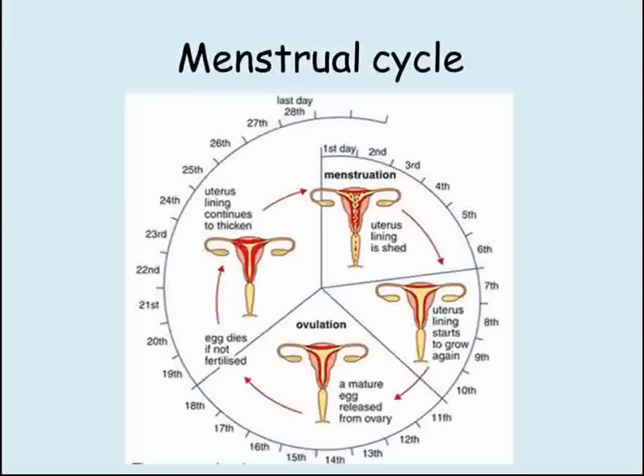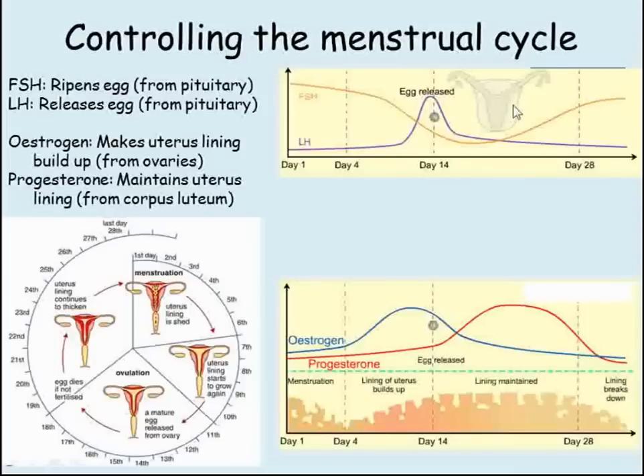We can break this process down into two parts: what's happening in the ovary, and what's happening in the uterus. Two hormones control the ripening and release of the egg from the ovary. FSH, which stands for follicle stimulating hormone, ripens the egg, and LH, which stands for luteinizing hormone, releases the egg. Both of these hormones are released by the pituitary gland, which is housed in the brain, and is transported by the blood to the ovary.